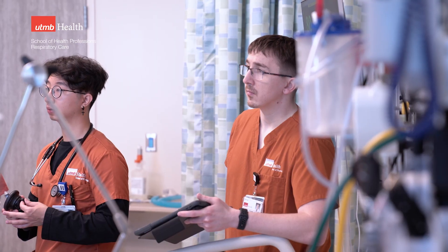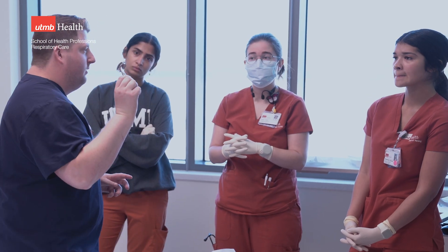The stress is still there — the same stress they would feel in a hospital setting — but they have the ability to make errors, make mistakes, and learn from those mistakes before actual patients are compromised.